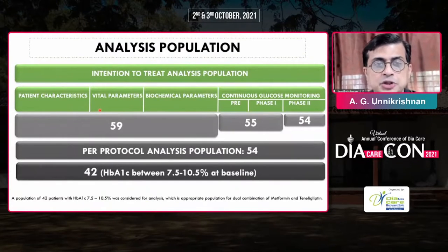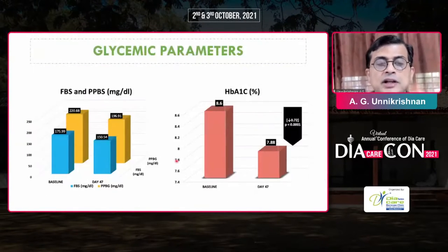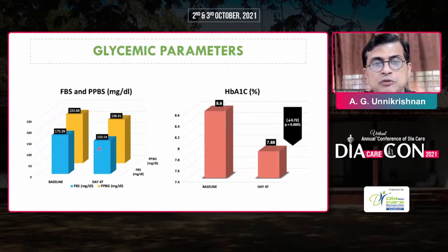This was the intention-to-treat population — 59 people were studied, and in the end 54 people completed it. So the per-protocol analysis is 54. Looking at fasting and postprandial results: fasting came down from 175 to 150, postprandial from 220 to 196, and HbA1c from 8.6 to 7.88.